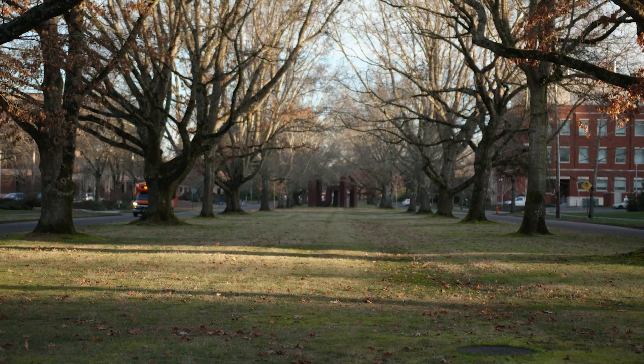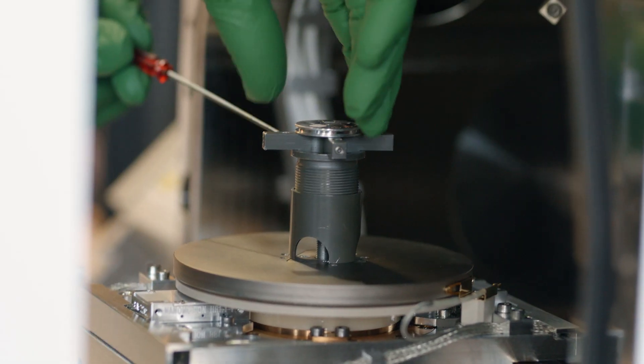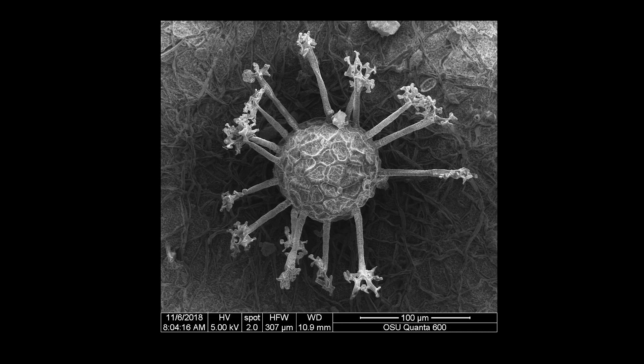We are a research facility for students, primarily for the research on campus, and so it varies from material science, geology, vet medicine, human medicine, plant pathology, plant science. We look at just a whole array of things.